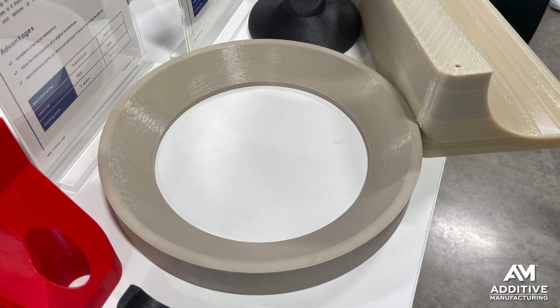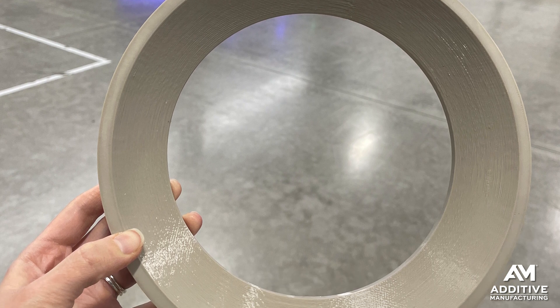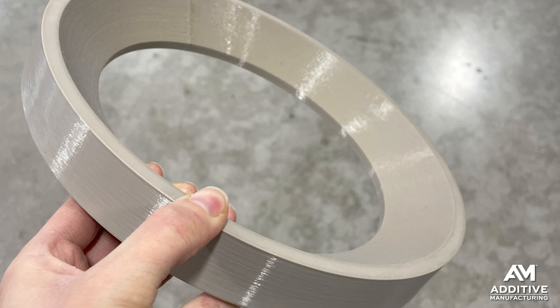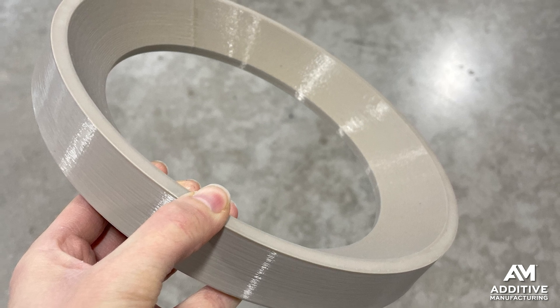Here are some other examples. This seat ring for a ball valve is PEEK — this one's not reinforced. But this part sees operating conditions that include pressures up to 450 bar, temperatures up to 250 degrees centigrade, all while being exposed to corrosive fluids. The virtue of 3D printing this part instead of making it some other way is it doesn't have to be stocked, warehoused, or ordered. It can instead be just produced on demand as needed. 3D printing this ring took about three hours.